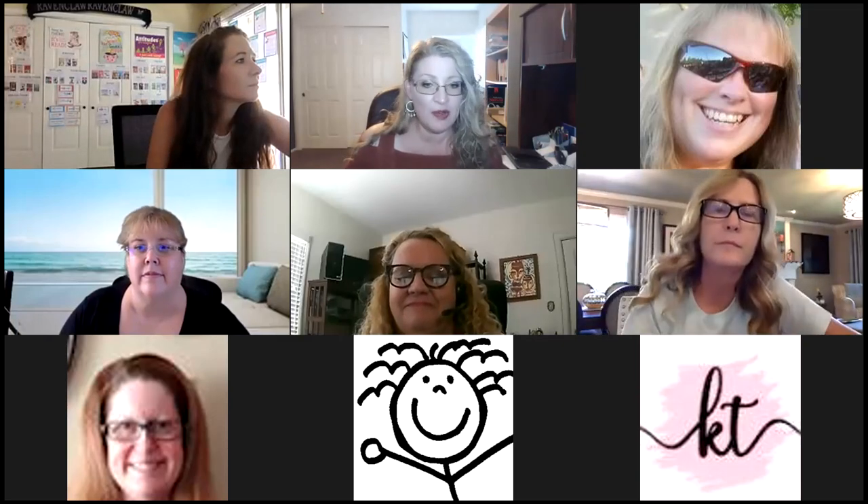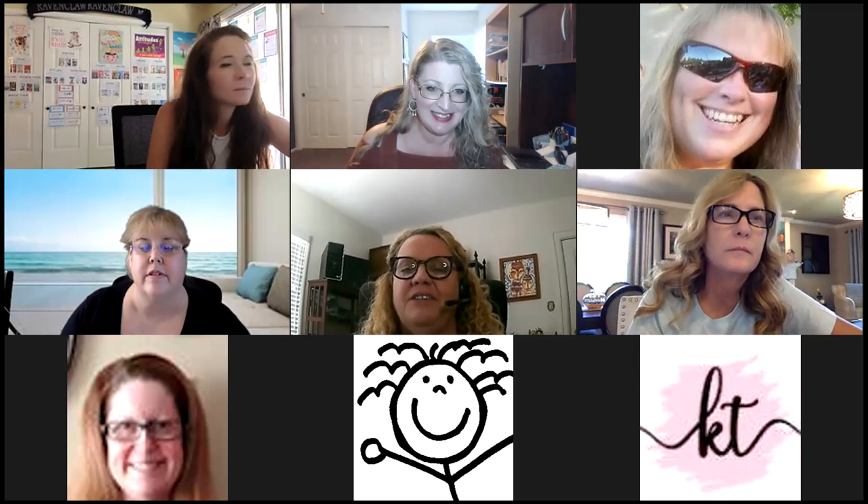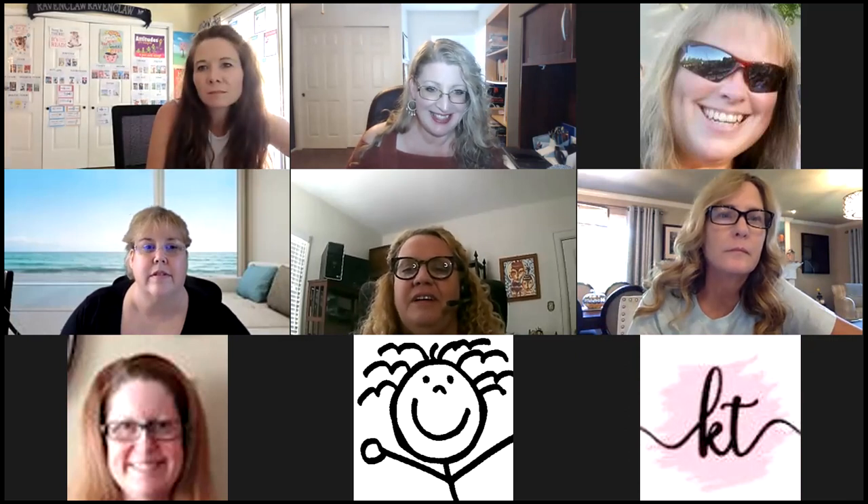I am just going to turn it over to her. Nora, I gave you all the capabilities so you can do whatever you need to do. Sorry, I'm not a native Zoom user.